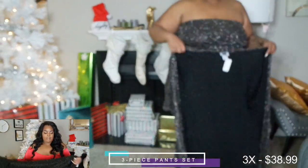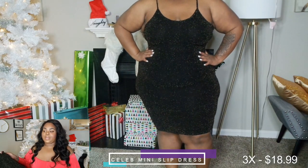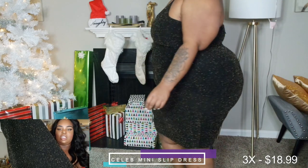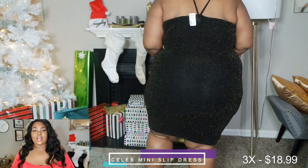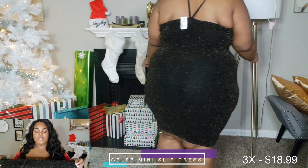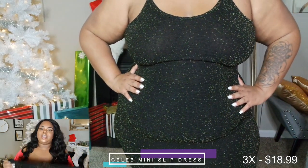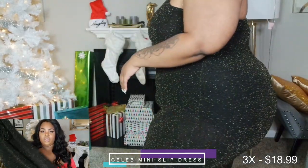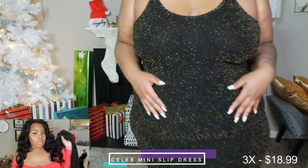First up is this black and gold subtle sparkle dress — definitely birthday, new year's, or going-out worthy. It's a cute little black dress, subtle with the sparkles but you can see them up close. It's actually longer than I expected — they have a mini version but I wanted something longer. Super stretchy; if you're going to wear a bra, a strapless would work. It's a cute spin on a little black dress with a little something extra.